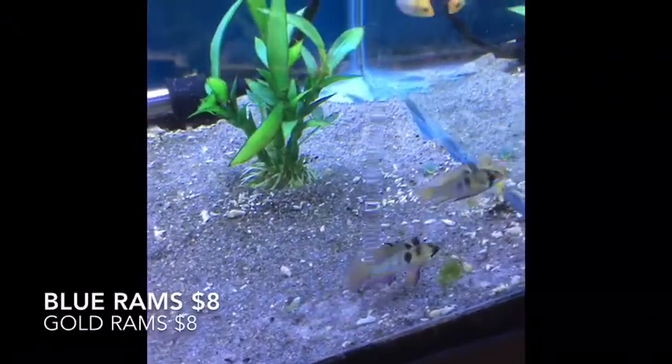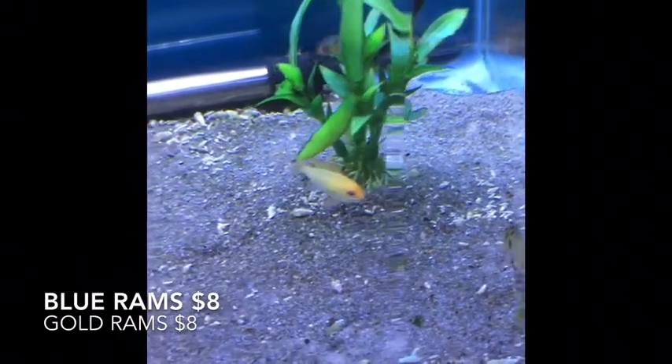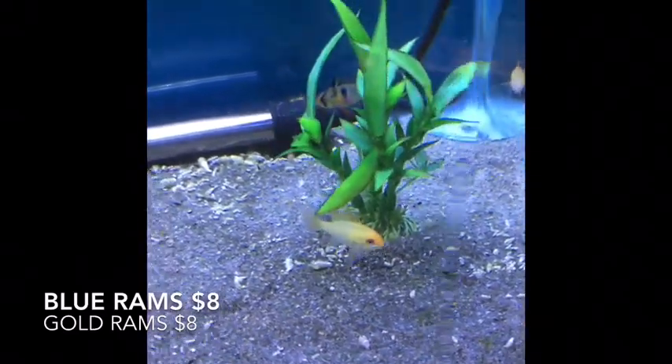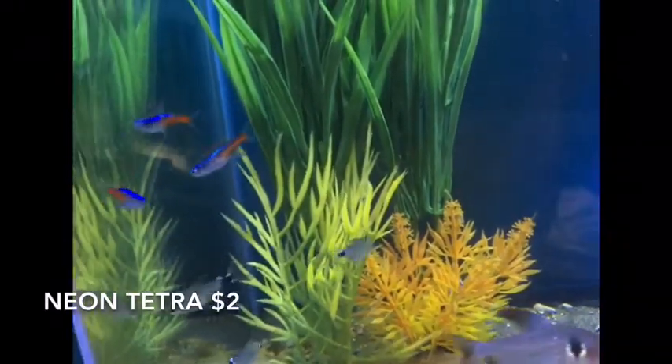More Blue and Gold Rams — there are the blues and the golds. Amazing fish, amazing fish. There's also a new batch of Neon Tetras in this week.